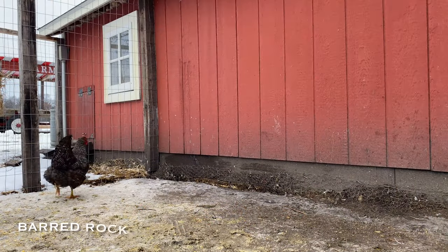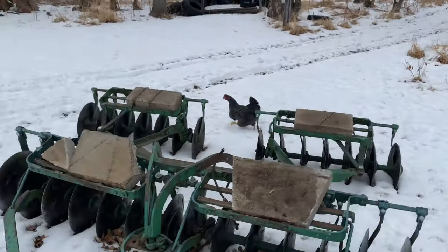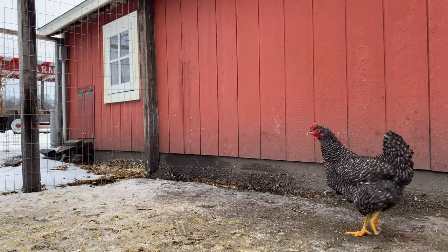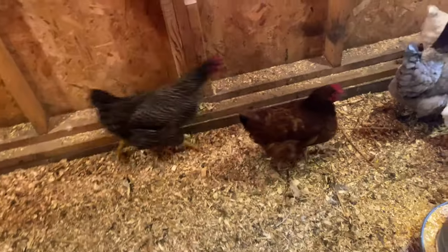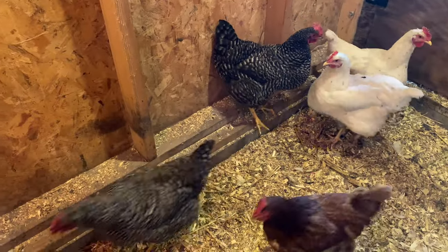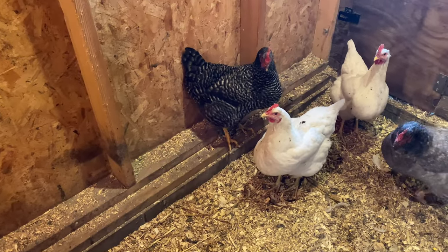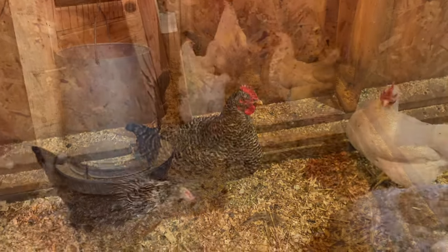Barred Rock also lay large brown eggs and they're a very friendly bird. The only downside to the Barred Rock that we've run into over the years is they tend to get more egg-bound than any other breed we've ever had. So we have had a little bit more of a struggle with that, which may have something to do with the large eggs that they lay.